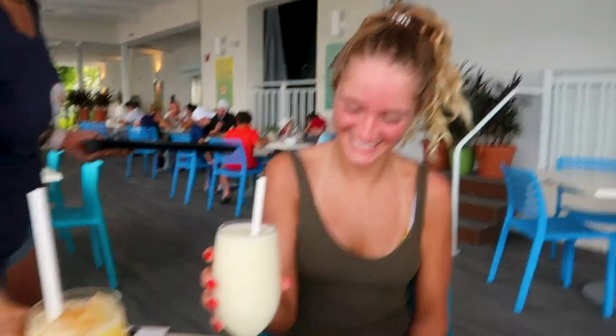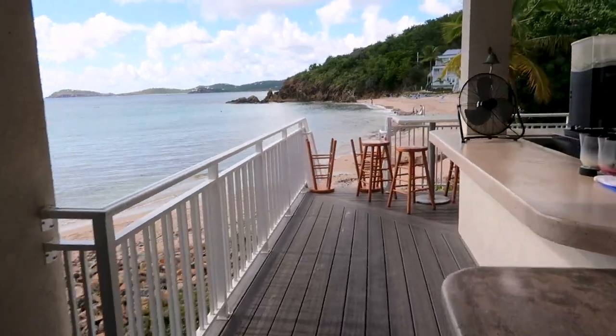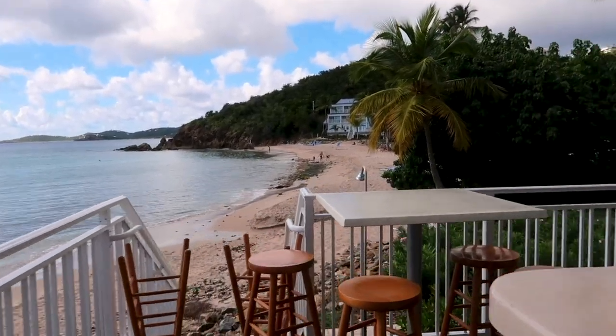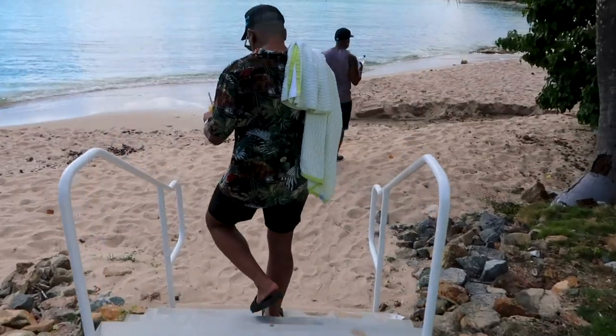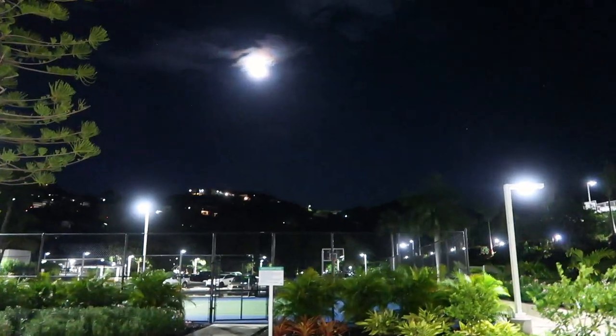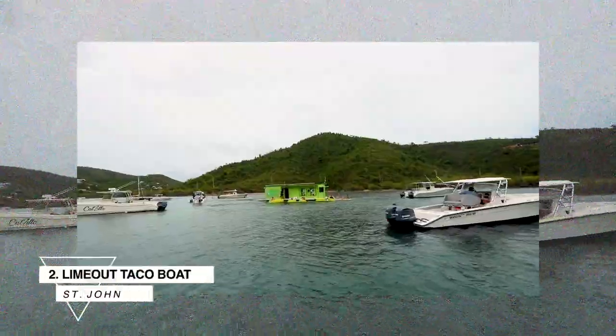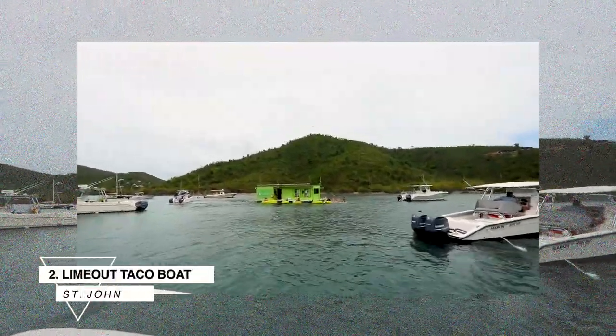Another big selling point is their location — it's situated on the beachfront of the Lime Tree Beach Resort. The space is beautiful both during the day and at night. Make sure to make reservations; it was always fully booked when we were there. Basically all the restaurants in St. Thomas now have limited capacity, so always make reservations.